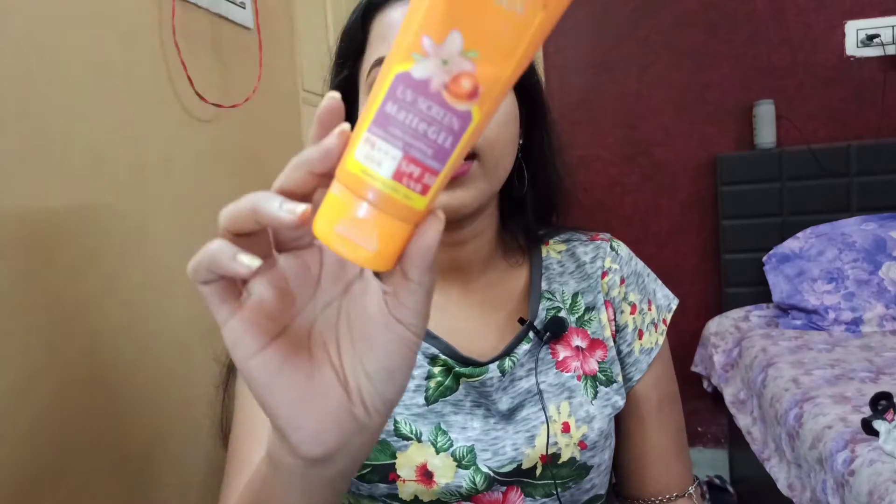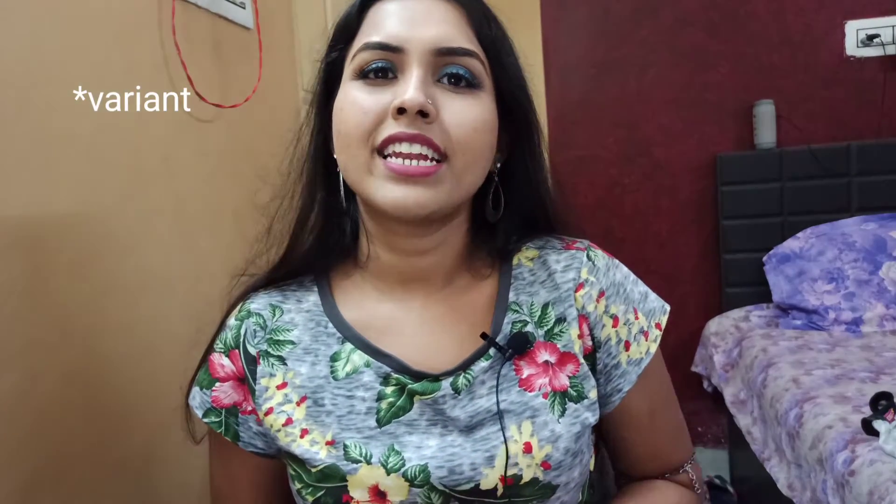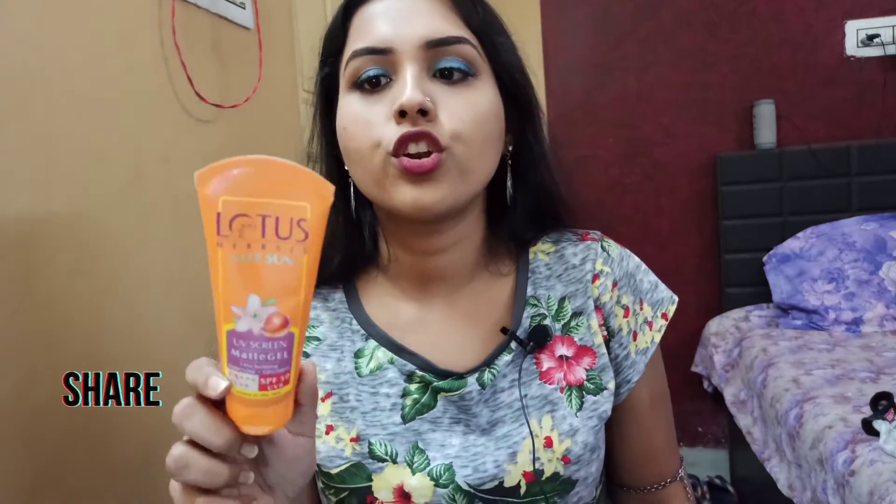The next product is the Lotus Sunscreen in the matte gel version. I liked it but didn't love it because I used to get some flakes on my skin after some time. However, if you're an oily skin type I highly recommend this product because you're not going to sweat like a mess.